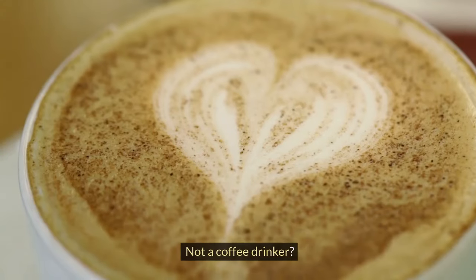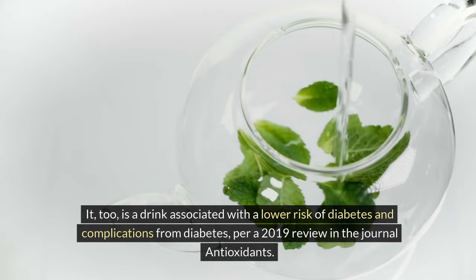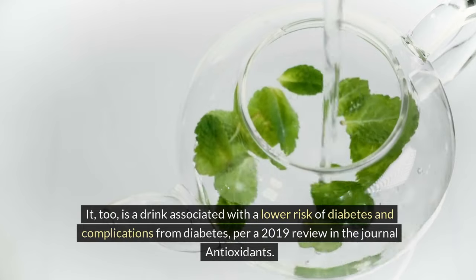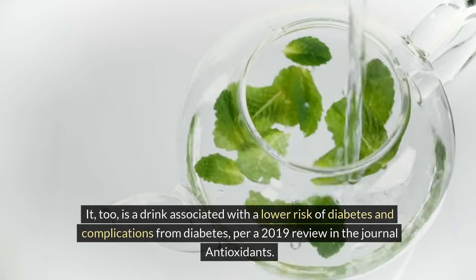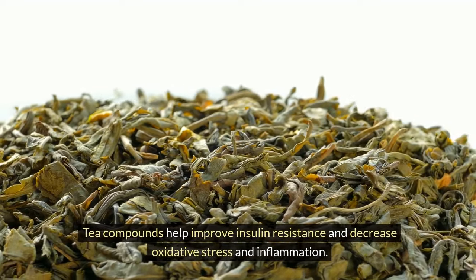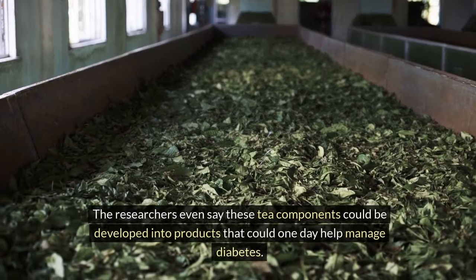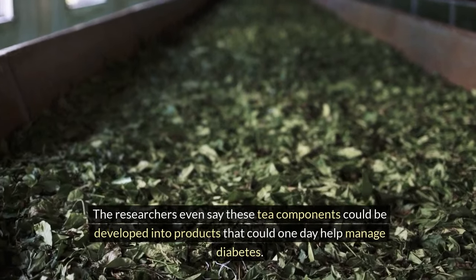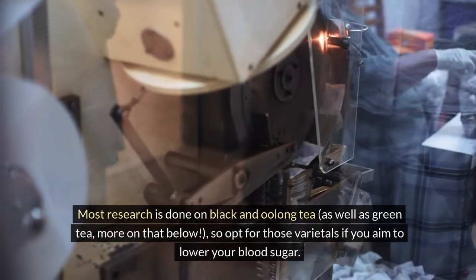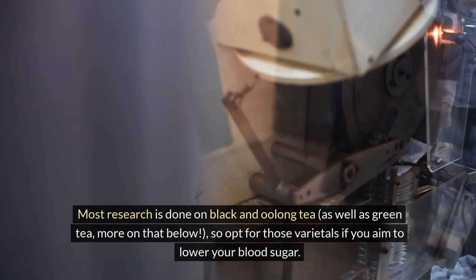3. Black tea. Not a coffee drinker? Go for tea. It too is a drink associated with a lower risk of diabetes and complications from diabetes, per a 2019 review in the journal Antioxidants. Tea compounds help improve insulin resistance and decrease oxidative stress and inflammation. The researchers even say these tea components could be developed into products that could one day help manage diabetes. Most research is done on black and oolong tea, as well as green tea, so opt for those varietals if you aim to lower your blood sugar.